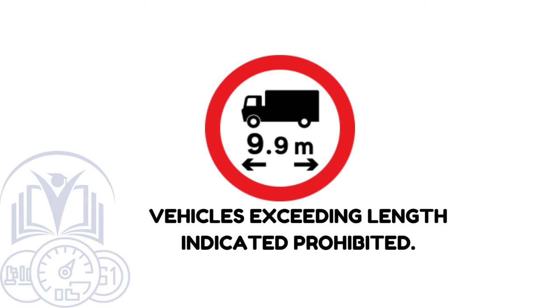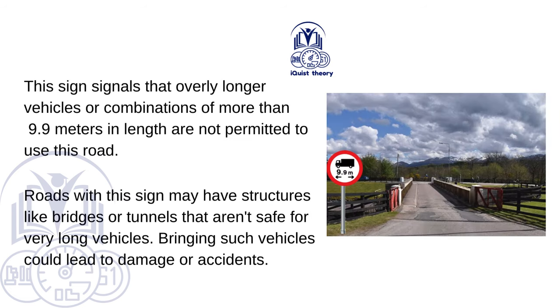Vehicles exceeding length indicated prohibited. This sign signals that overly long vehicles or combinations of more than 9.9 metres in length are not permitted to use this road. Roads with this sign may have structures like bridges or tunnels that aren't safe for very long vehicles, and bringing such vehicles could lead to damage or accidents.